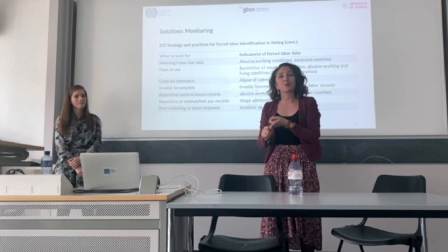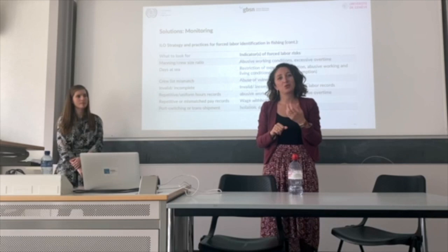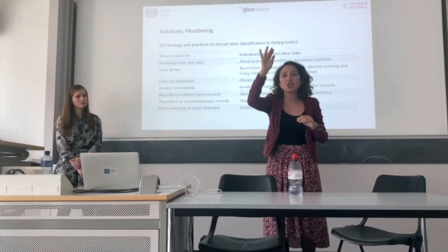You verify documents — you ask first for the passports, check the age, and determine whether there is any child labour on board. Where are the passports kept? Are they available to workers? You go through the 11 indicators of forced labour, checking them one by one.